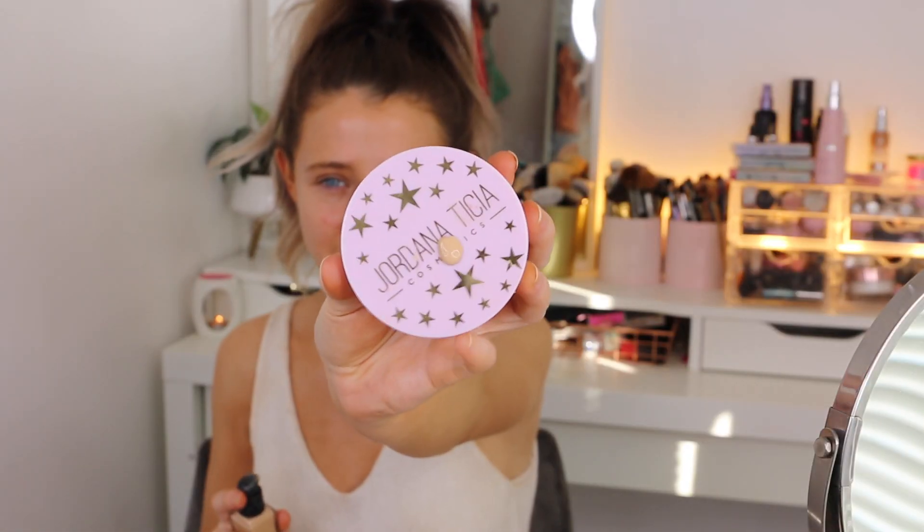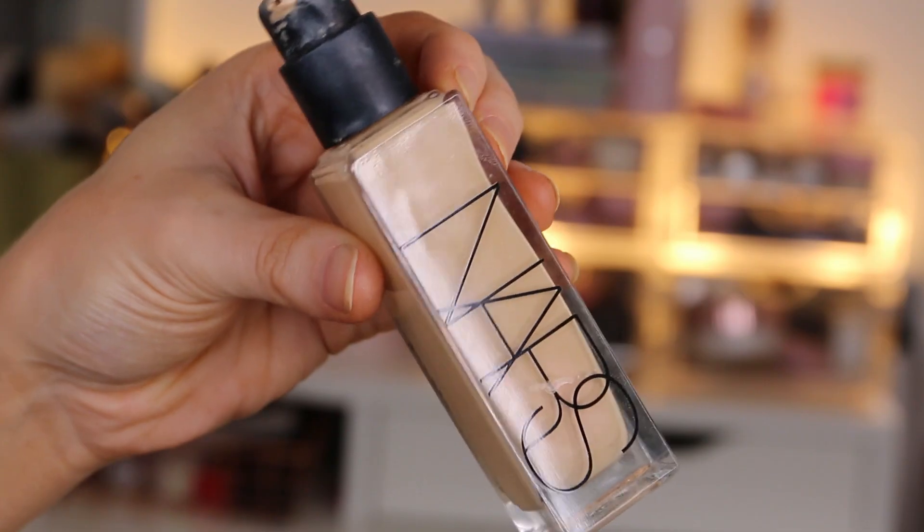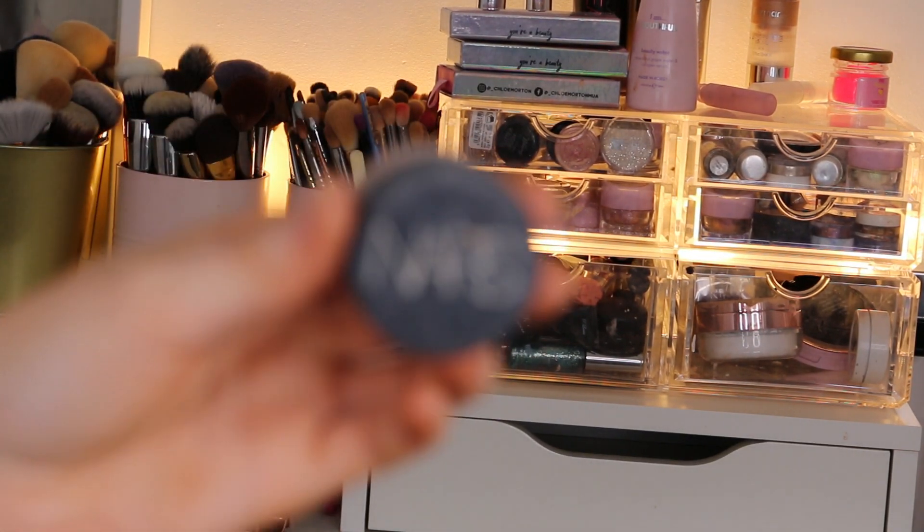For foundation today I'm using the NARS Natural Radiant Longwear Foundation. I know it's a little more bougie but if you want a really good amazing foundation this one is incredible and I'll definitely repurchase it. I'm literally just going to do two pumps - you can see how little product I actually have here. I just went in with a little bit of foundation and placed it in the areas where I feel I need the most coverage, then I'm going in with my sponge to really press it down.